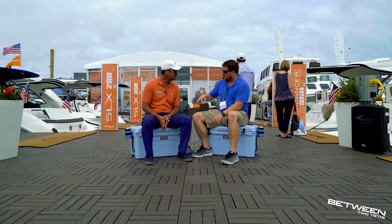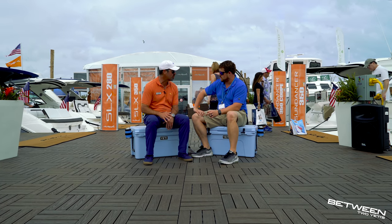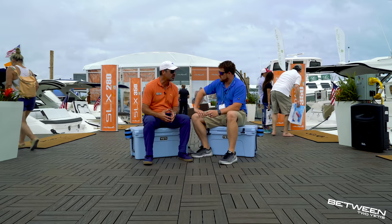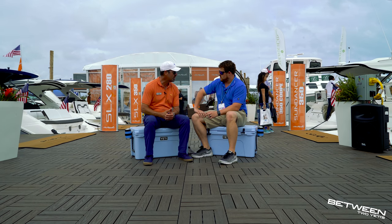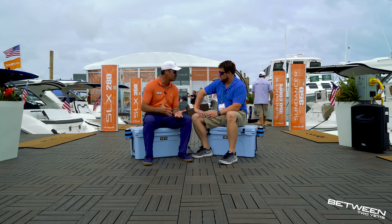Sea Ray has multiple facilities. Their manufacturing facility for sport boats and sport cruisers is in Knoxville, Tennessee — a town called Venore on Tellico Lake, beautiful boating. They also have two yacht facilities in Florida where they build their sport yachts and yachts — everything in the sport yacht and yacht category from 40 feet and above is built in Florida, while sport boats and sport cruisers are built in Tellico.